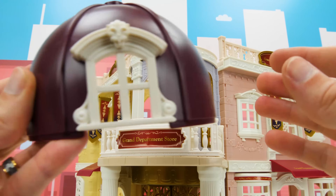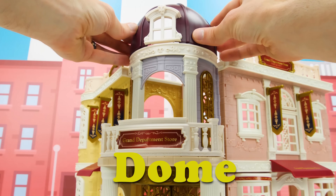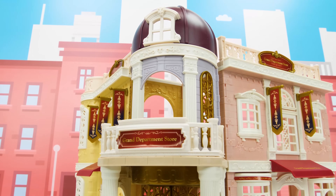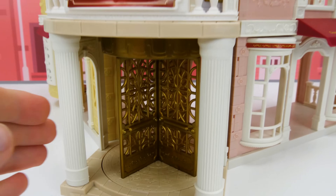That looks awesome! And now for one last touch and the structure of our mall will be done — a dome for the tower! Check it out guys, doesn't that look awesome? Now let's go inside and design our shops!